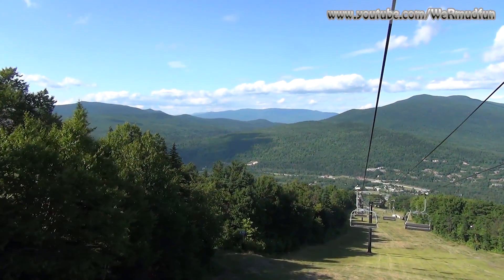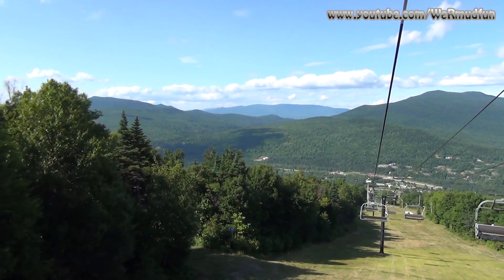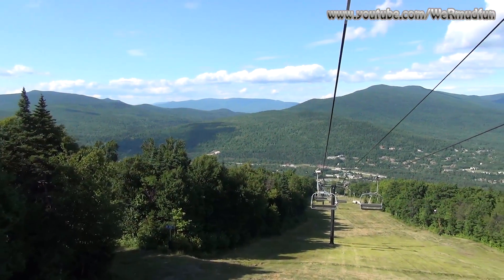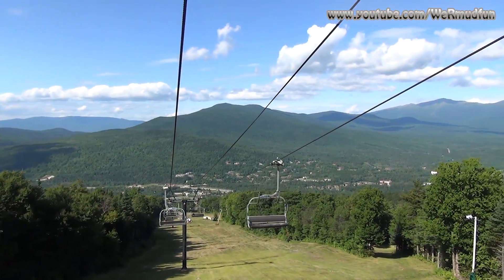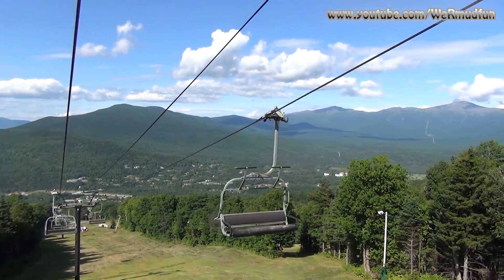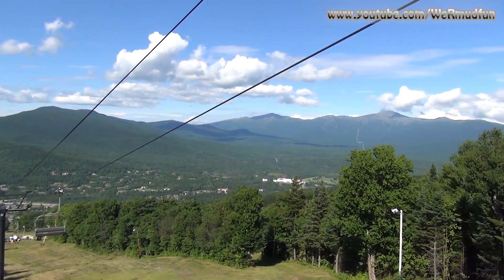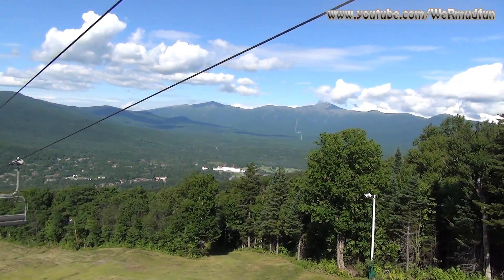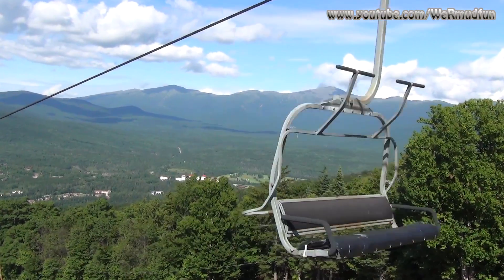We're continuing our hike down — such a smooth ride. These are the views we're getting while going down the mountain. It's nice that Mount Washington cleared right up — you can see the whole cog railway all the way up. There's no banging on our feet, and my knees are smiling.